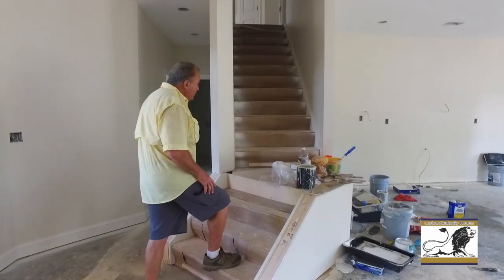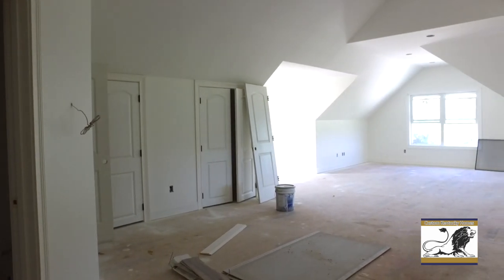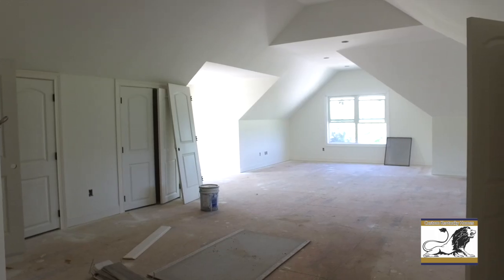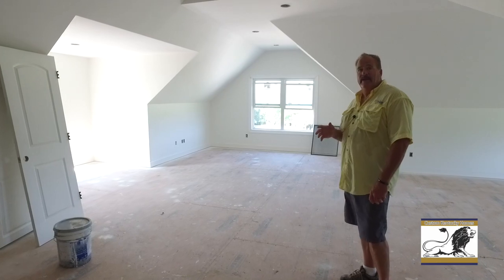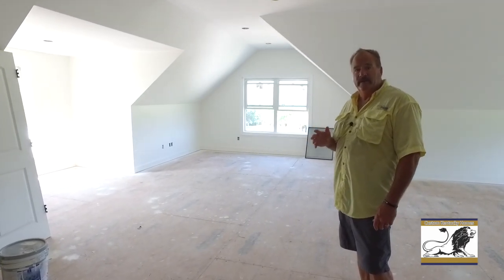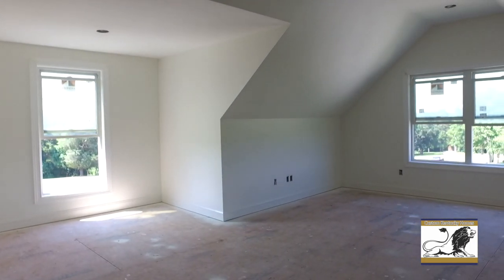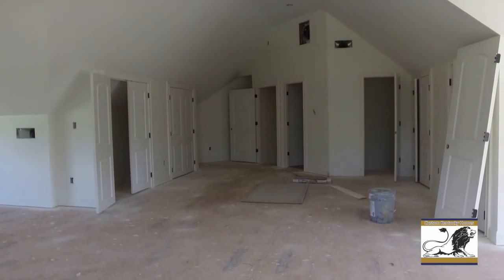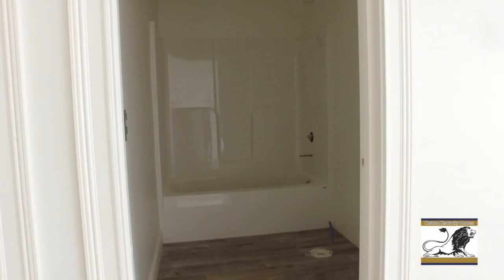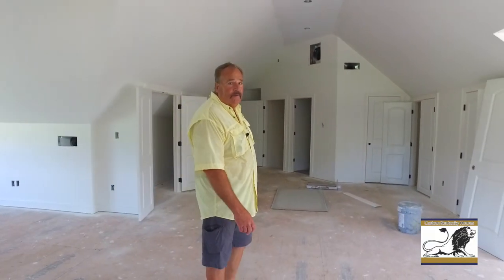Follow me upstairs and we'll take a look at this huge bonus room. The original plan called for 350 square feet — I figured out a way to get 800 square feet up here for very little additional cost. Got plenty of glass for the view up here, four sets of doors for storage, and we dropped a full bath in up here also. This would make a great mother-in-law suite, place for the kids, game room, video room — just a ton of space.